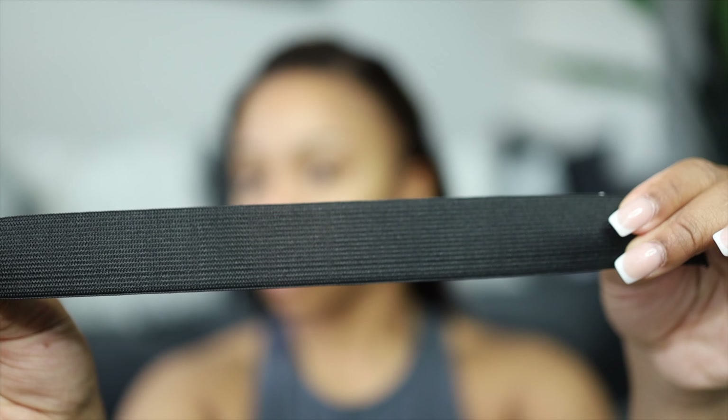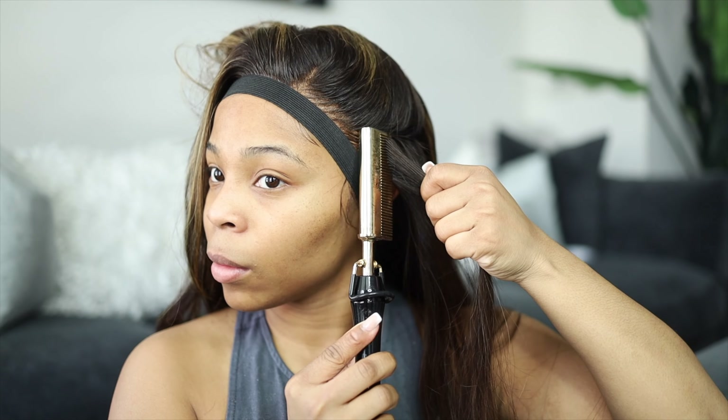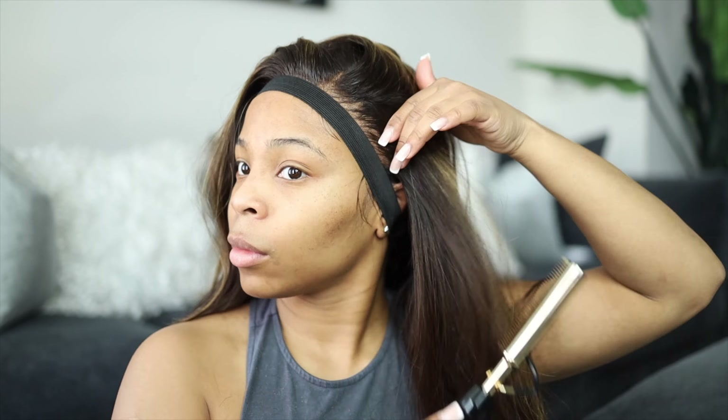We're going to be using a different tool to hold the lace down — you guys have seen it on Instagram, it's nothing new, it's just something everyone's using now that's trending. This little stretchy band — I'm going to use that to hold down my lace and my edges. To be honest, this works better than that black paper with the foam, and it works better than a regular head tie. I actually love this method; it's small and compact.